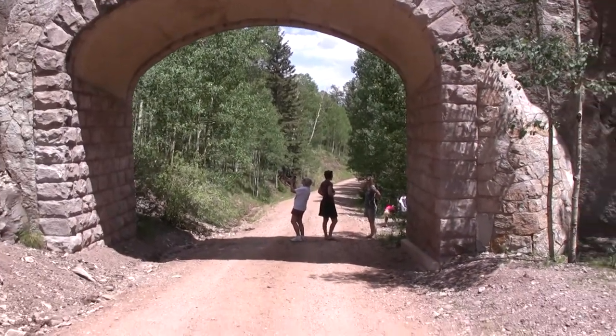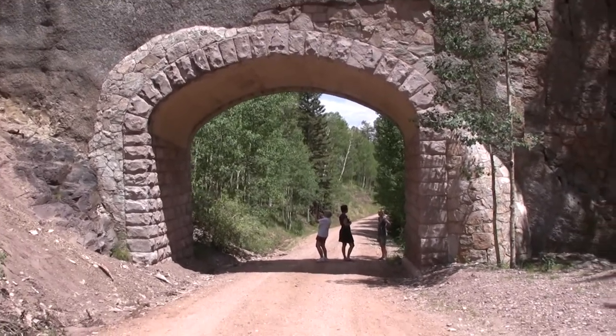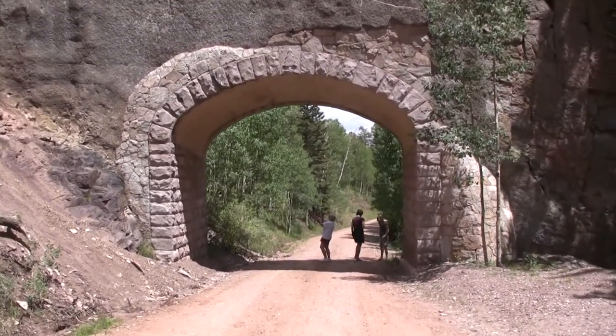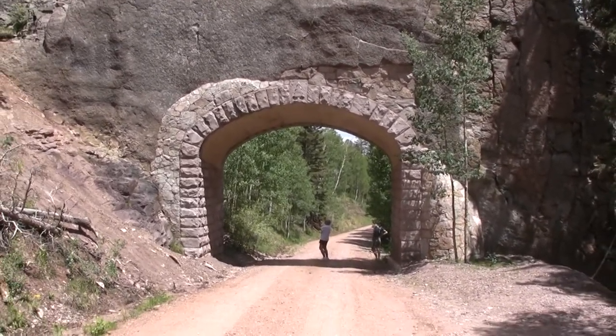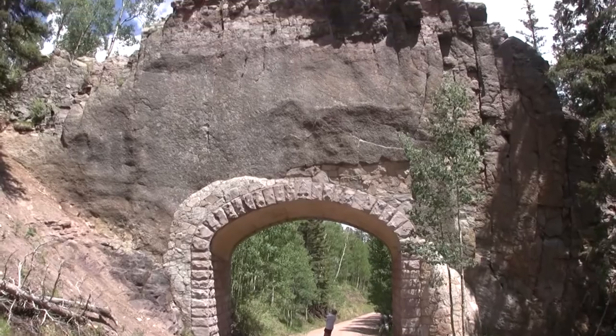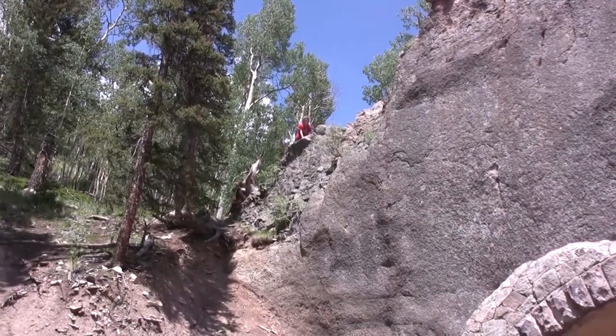On the other side of that peak, there's actually a dike that crosses the road, so that a tunnel was built through it. The cracks in the rock are known as joints, not faults, because no movement is currently on them.